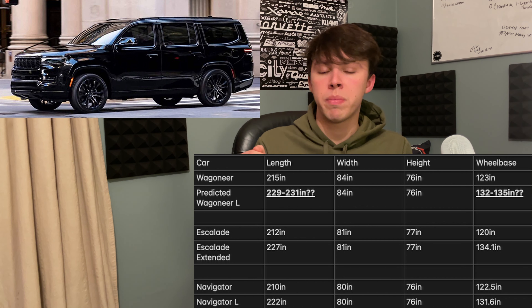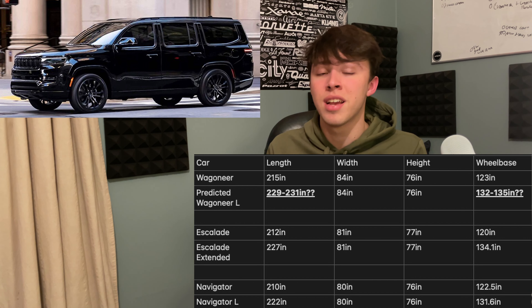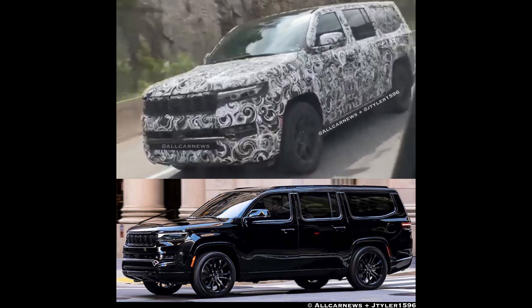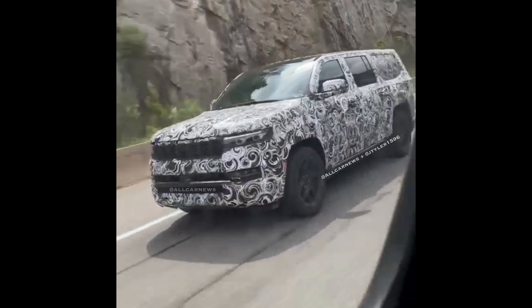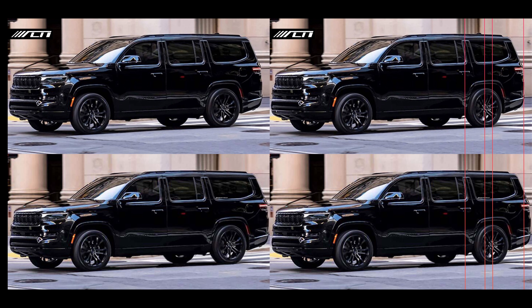The regular Wagoneer and Grand Wagoneer are already bigger than the short wheelbase Escalade and Navigator by two or three inches. So I'm curious to see how big the long wheelbase version — which is probably going to be called the L — will actually be. Are we expecting something like 230 inches overall length? The wheelbase could possibly be around 135 to 136 inches. It's going to be really interesting to see.